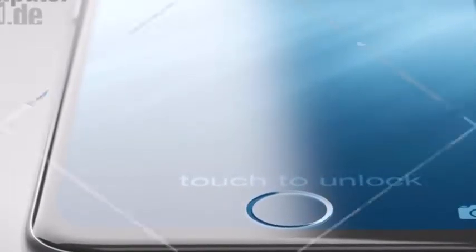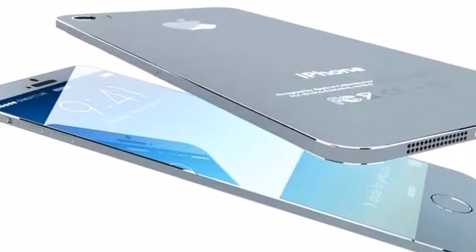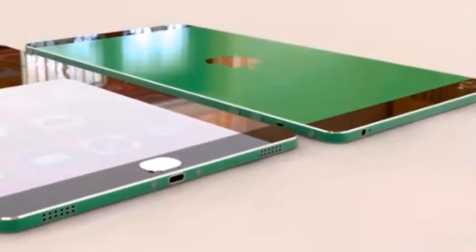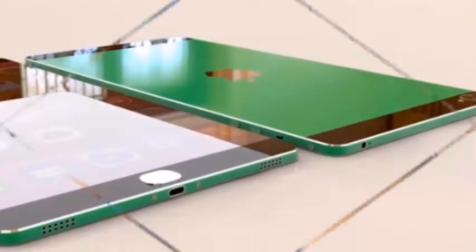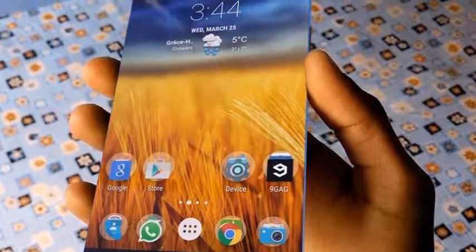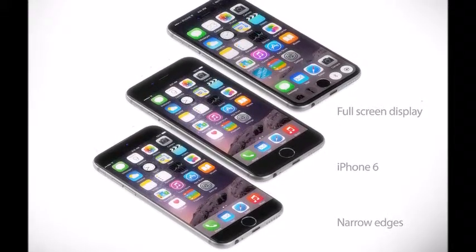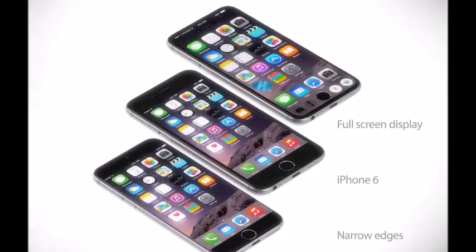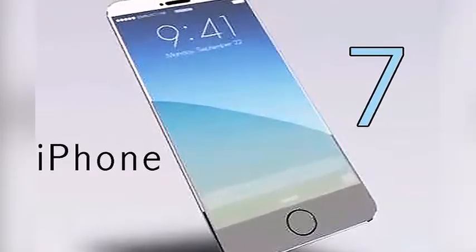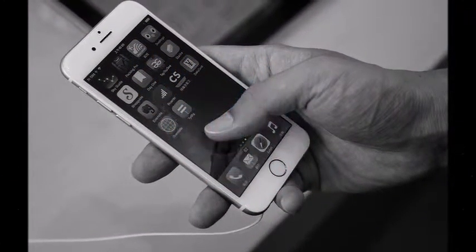iPhone 7 Release Date. If we were betting people, we'd say the iPhone 7 will probably arrive in September 2016. Apple tends to stick to a schedule, and the last few iPhones were launched in September. But according to a reliable source, Apple might actually bring it to market earlier. Sadly, how much earlier is unclear, but it will take a while to even finish development and manufacture, so we wouldn't expect to see it before the summer.